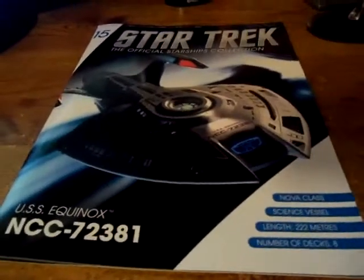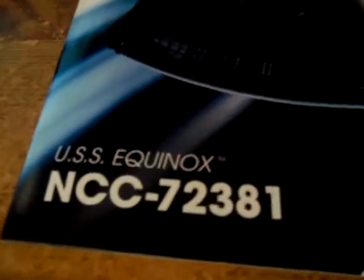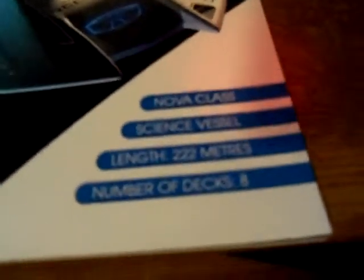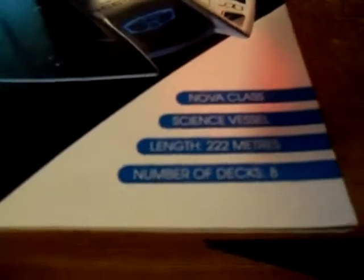Hi guys, Dustin here with another Star Trek: The Official Starships Collection from Eagle Moss. We are taking a look at the USS Equinox, NCC-72381. The ship is a Nova-class Starship Science Vessel, with a length of 222 meters and 8 decks.